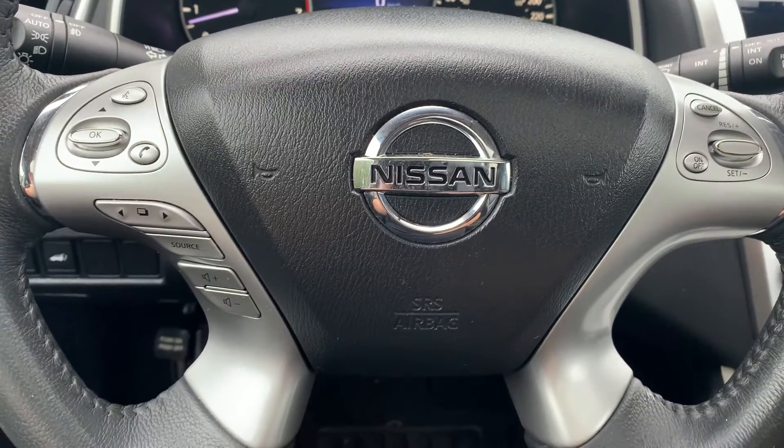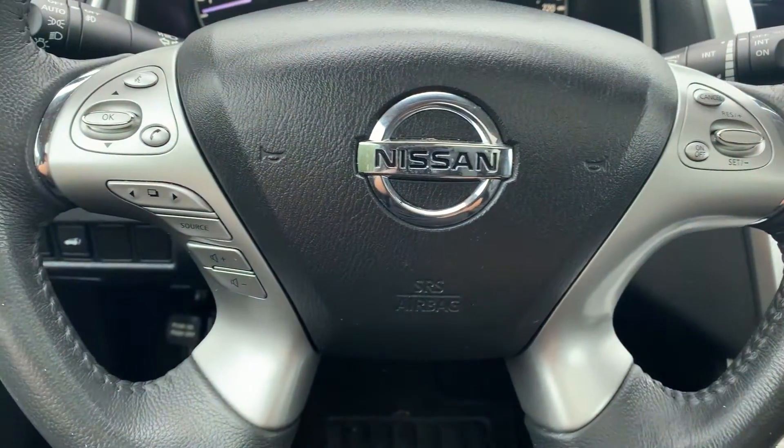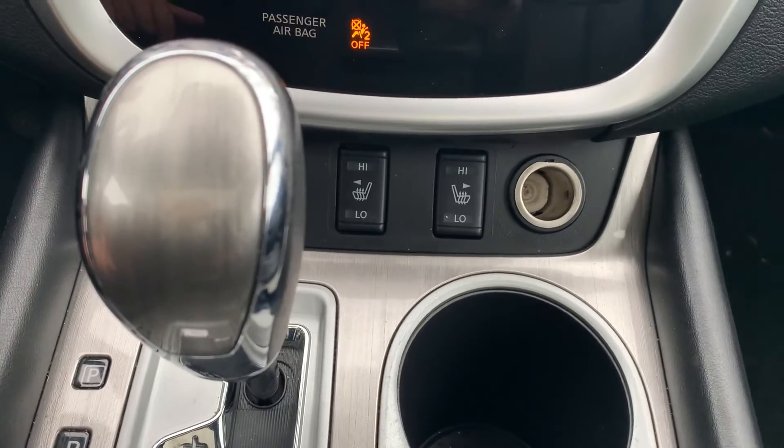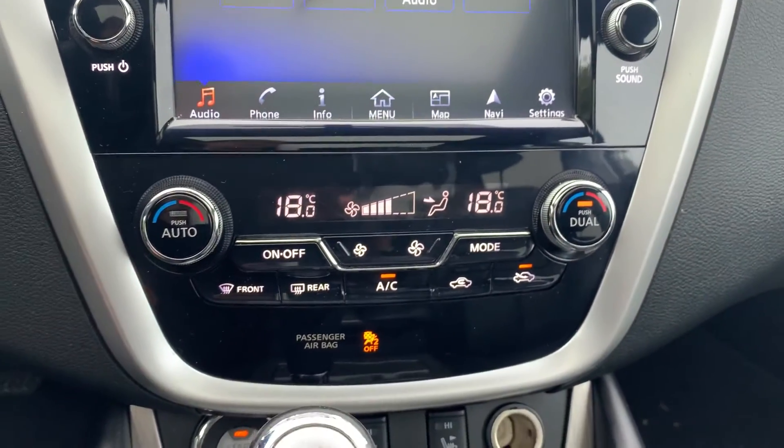Steering wheel controls include audio, Bluetooth and cruise control settings. This vehicle has a push to start engine with heated seating for both the driver and the passenger. Dual climate controls.